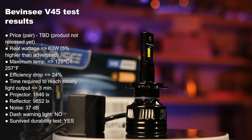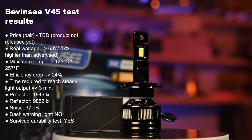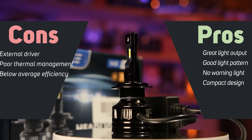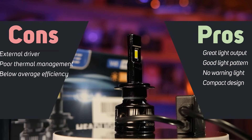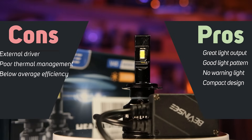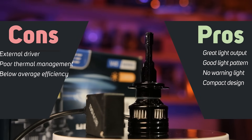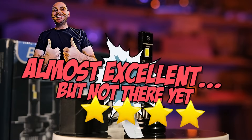The Bevincy V45 is a very capable product with a couple of flaws. This LED has the second highest light output in this video — it's incredibly bright and has a decent light pattern. But the thermal management is not great and the efficiency is also on the low side, losing around 24% of its light output in the first 3 minutes. I'm not sure how much this will cost because it wasn't released yet, but I expect it to be around $100, which is a decent price for what you get. My rating for this product is: almost excellent, but not there yet.